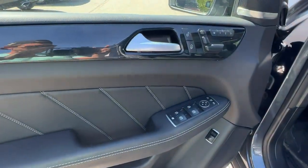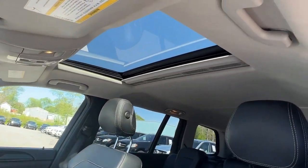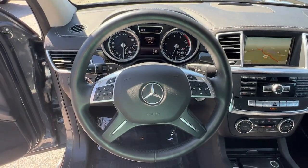Give your family the luxury and security they deserve in this meticulously crafted GL-Class. Our team will give you an outstanding test drive experience. Stop in today.